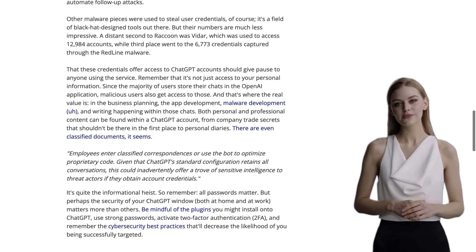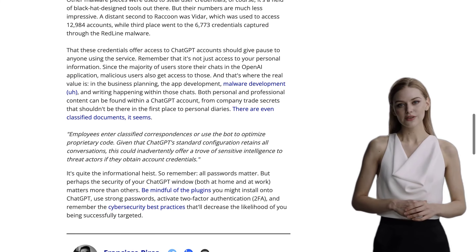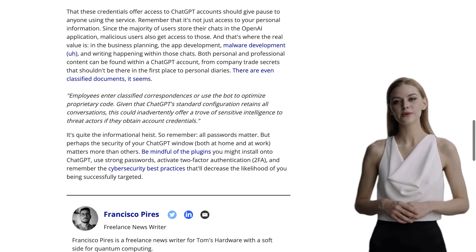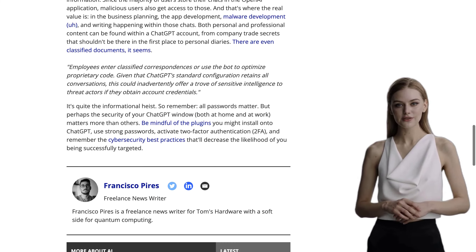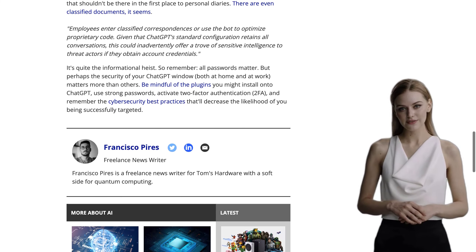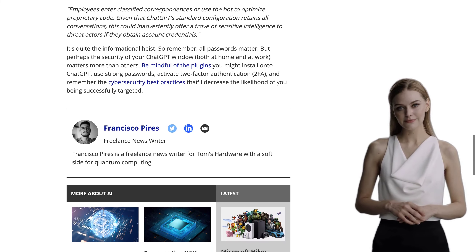So, what does this mean for ChatGPT users? Well, these stolen credentials provide unauthorized access to ChatGPT accounts, including the chats stored in the OpenAI application. And as you can imagine, these chats may contain sensitive personal and professional information.